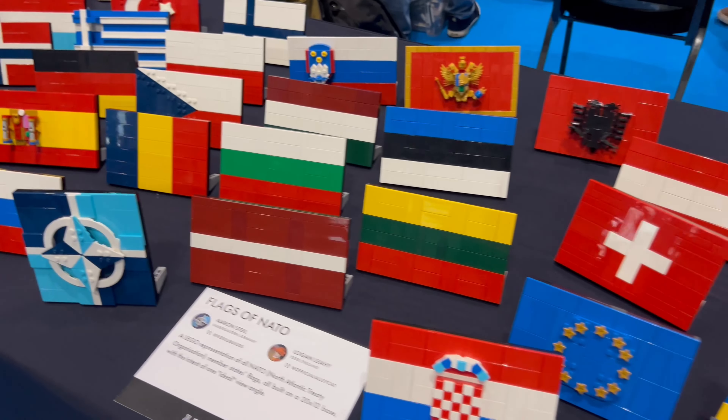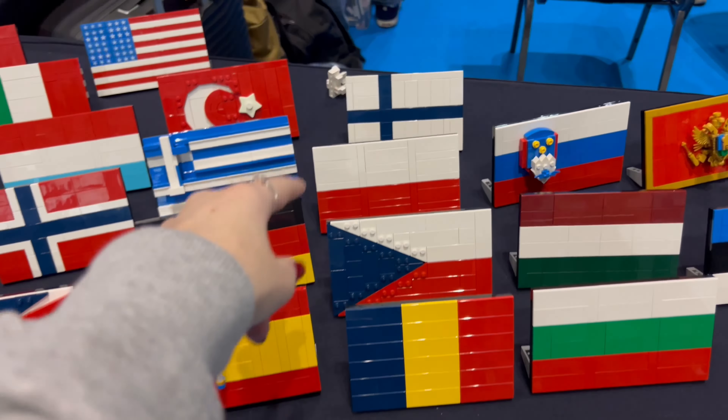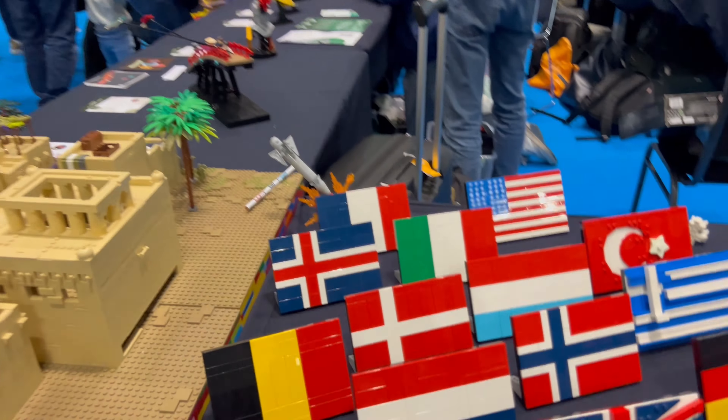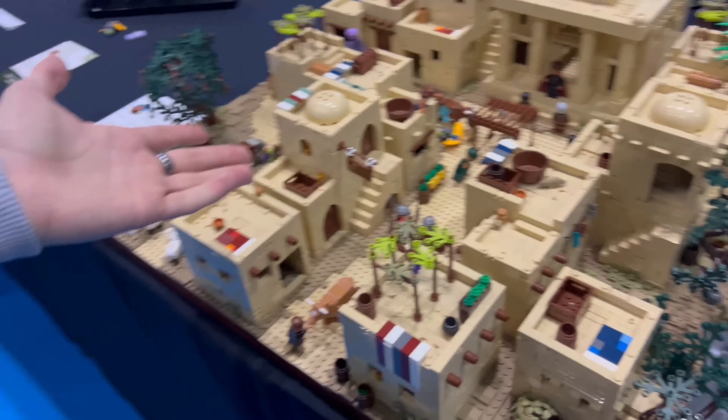Got the flags of the world — big up Poland!